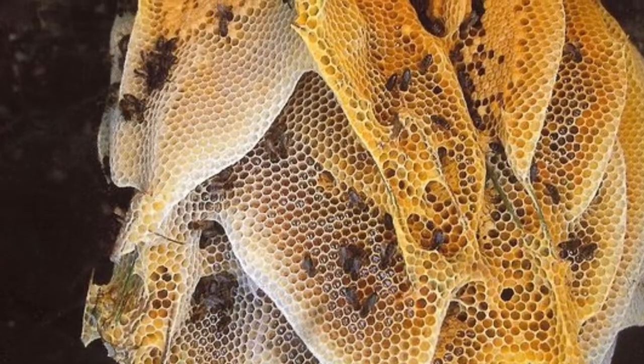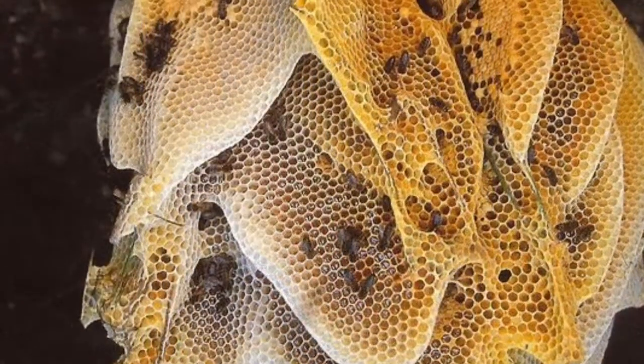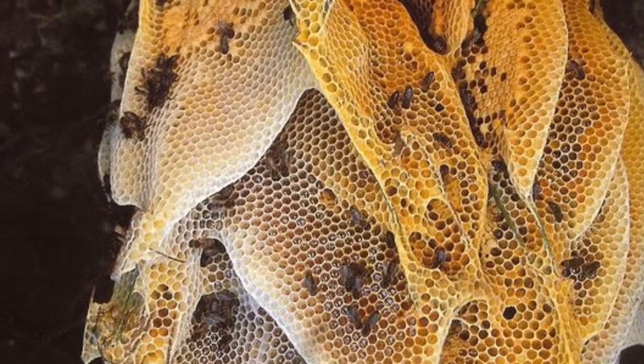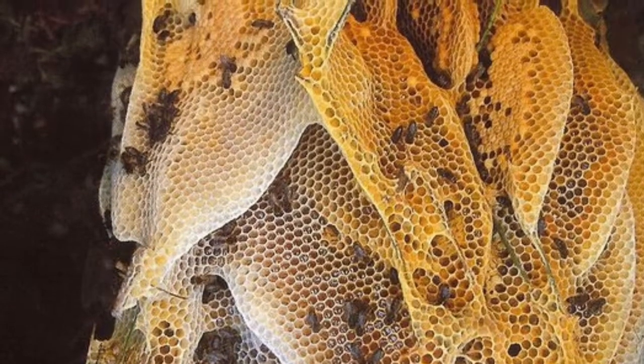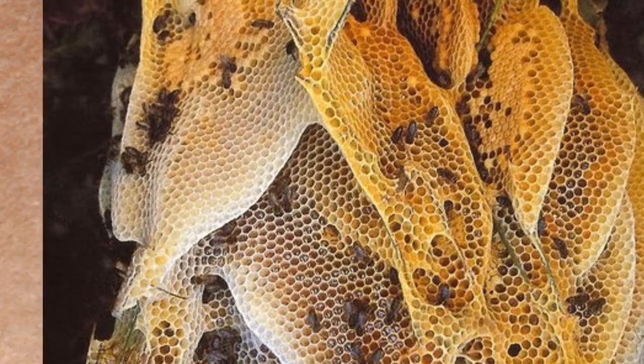If you had x-ray vision and could see through a skep, you would see something that looks like this — natural honeycomb. But in order to harvest the honey, you must crush and remove the comb from its container, destroying the hive.